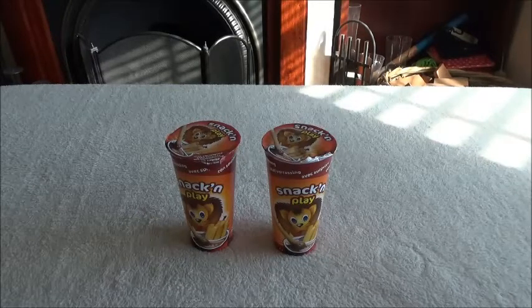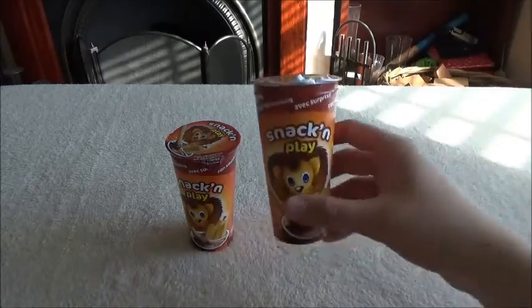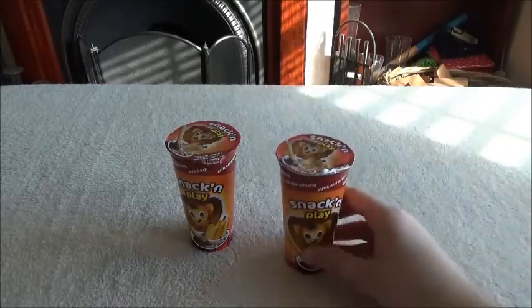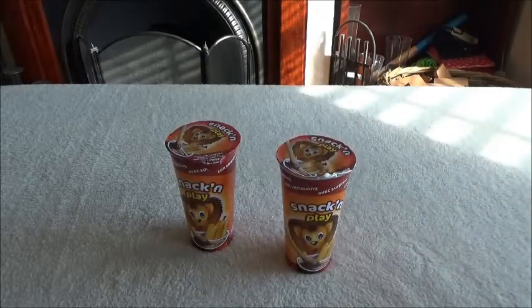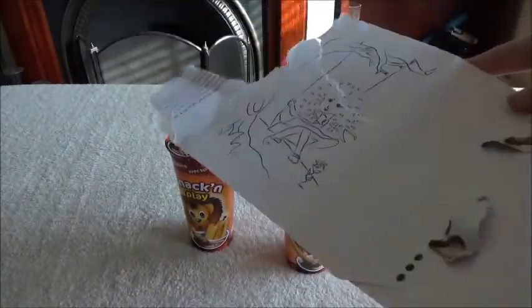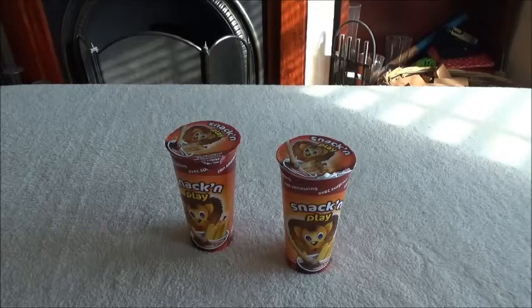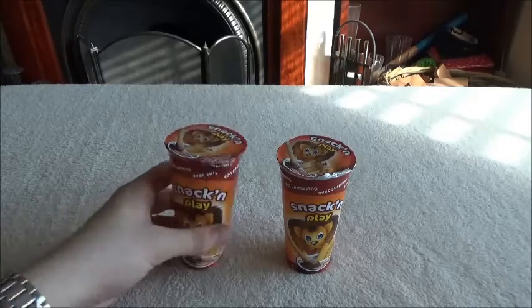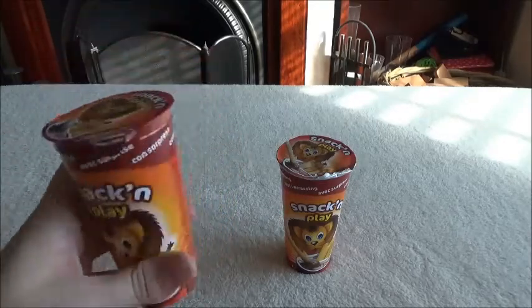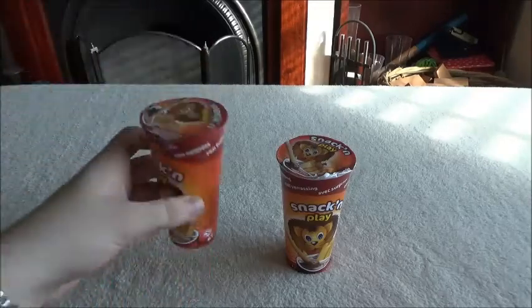Good afternoon everybody, Insignificant Fellow here and welcome to our food thing. This week we have these snack and play. Would you like some background information? You see this one here — it's open. The packaging has a lovely drawing. The tripod collapsed halfway through recording the last one and I'm very angry, but we shall persevere. These are hazelnut spread with sticks.